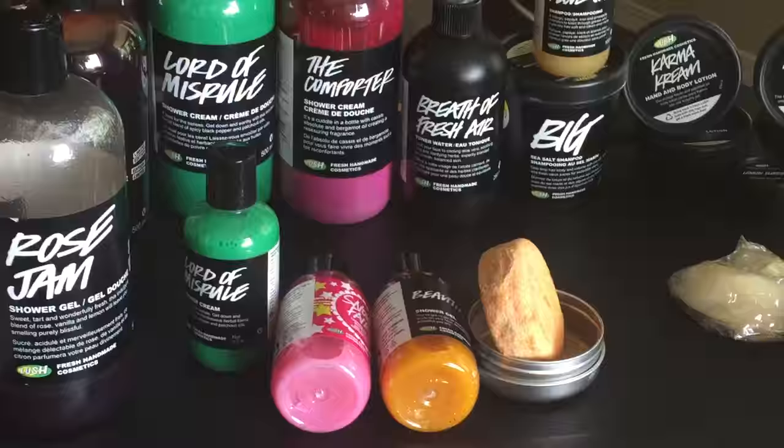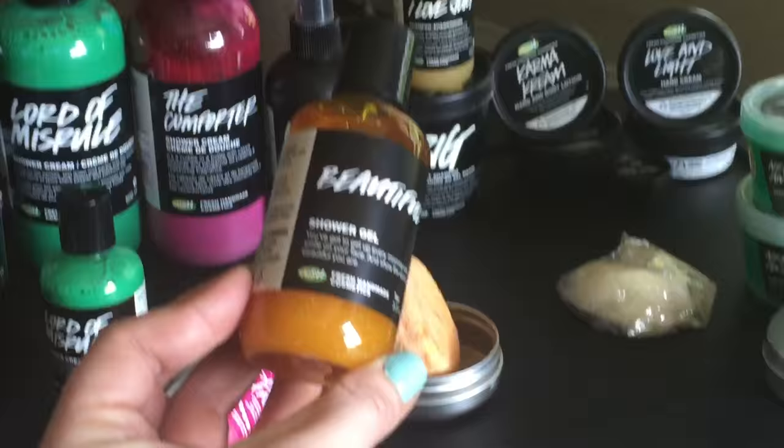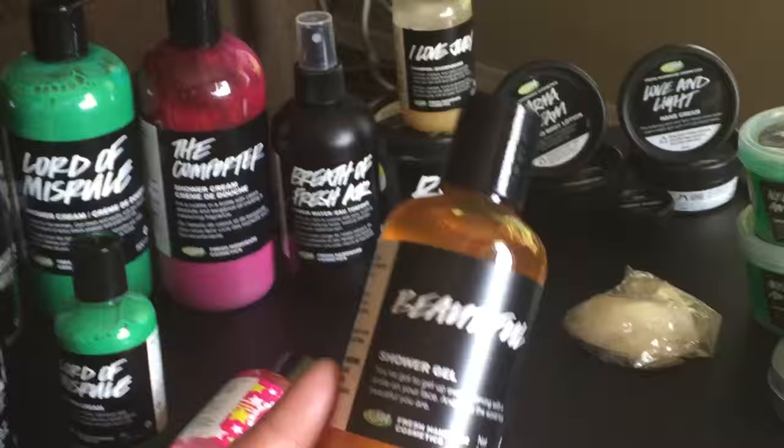The Comforter reminds me of Ribena — I've been to England a few times, so it's very sweet and yummy. There's also a small Snow Fairy I received in one of those Boxing Day boxes. Snow Fairy is a limited-edition shower gel. Then there's a newer shower gel with some sparkles in it — it's not my favorite because it doesn't smell as strong. Bro Jam is my jam — that one just doesn't compare.